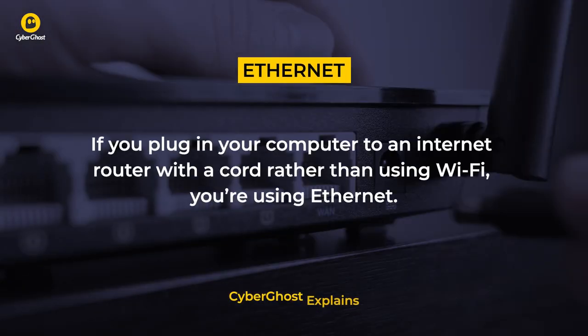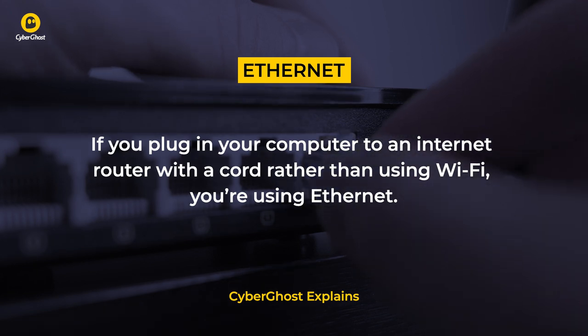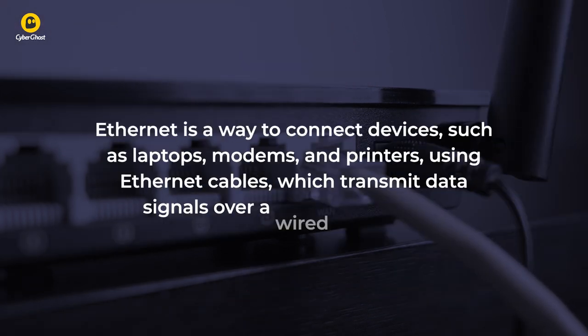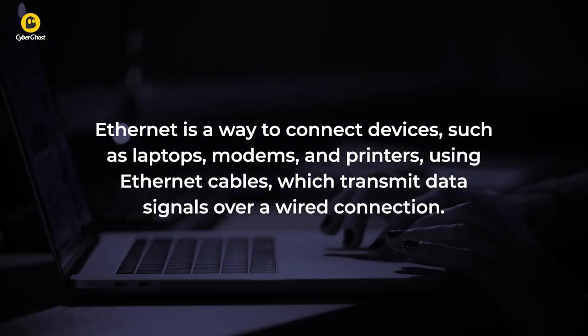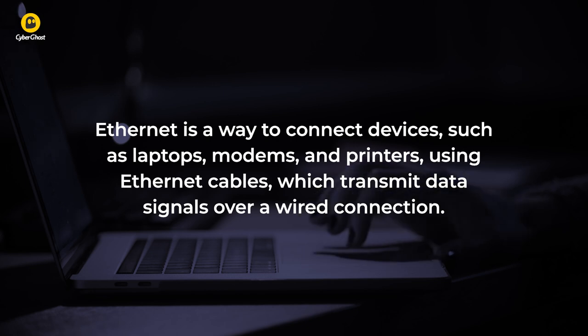If you plug in your computer to an internet router with a cord rather than using Wi-Fi, you're using Ethernet. Ethernet is a way to connect devices, such as laptops, modems and printers, using Ethernet cables, which transmit data signals over a wired connection.